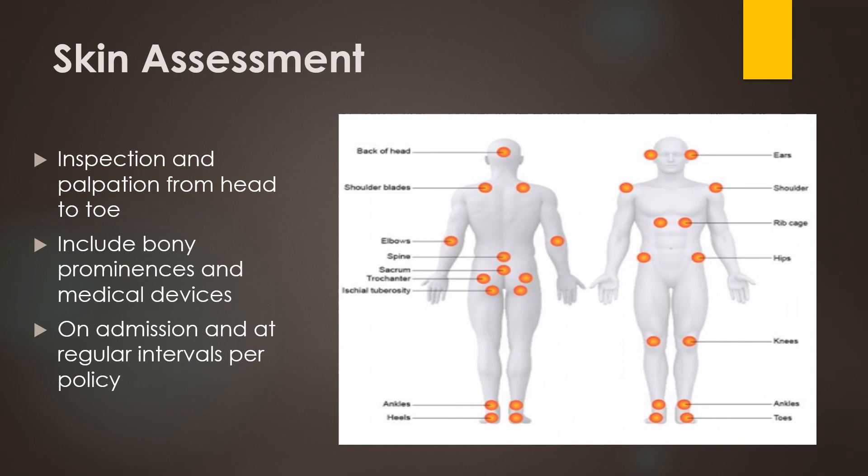We need to palpate the skin for temperature and moisture, and palpate bony prominences if they are red. Depending on where you work, how frequently you do these skin inspections will be related to the unit policies. At bare minimum, everyone should have their whole body skin checked on admission. If the person is immobile, they should be having their skin checked every time you change their position, which should be about every two hours.